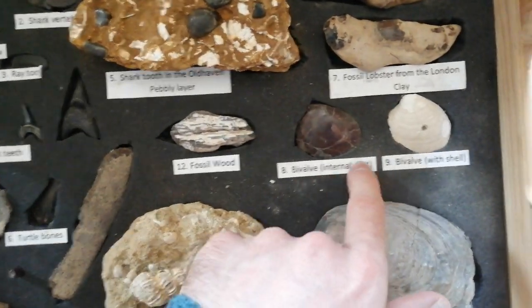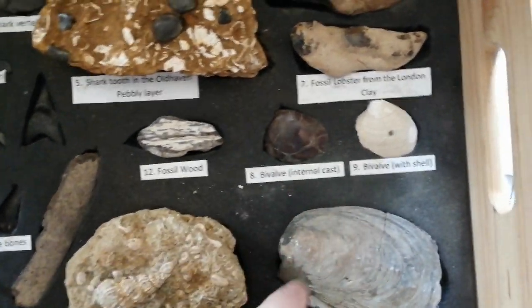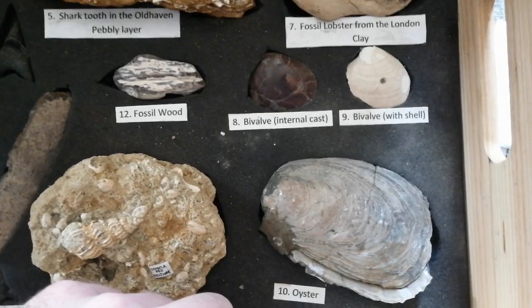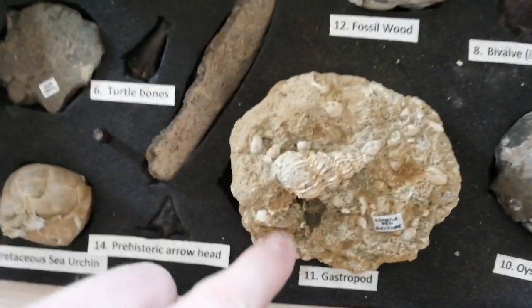We also have these bivalves, which are very common. These come from the Thanet Formation, and also this fossilised oyster — very similar to oysters you'll find around the same coast today. And also gastropods.